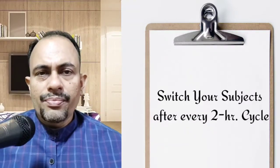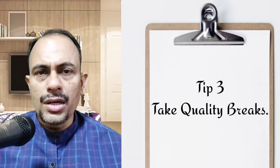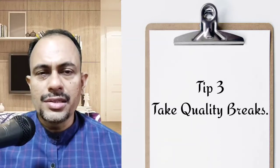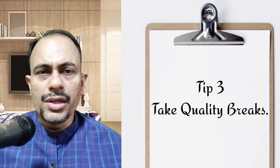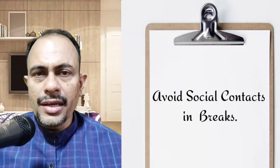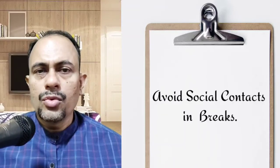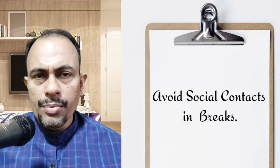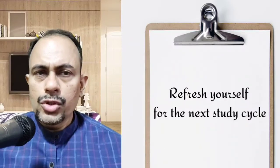The third tip is to take a quality break. Now that you have studied for 2 hours, make sure you celebrate with a quality break. Do not use your off-time thinking, calling, or messaging friends with study-related matters. Give your mind a release — whether you choose outdoor games, watching YouTube, listening to your favorite music or podcasts, or munching your favorite cookie, it's entirely your choice.